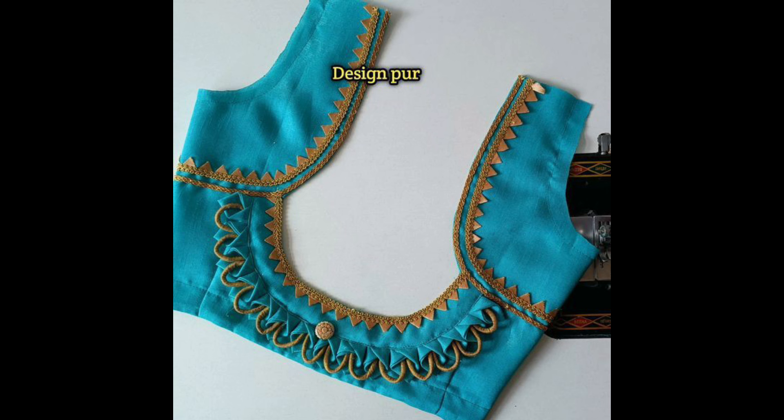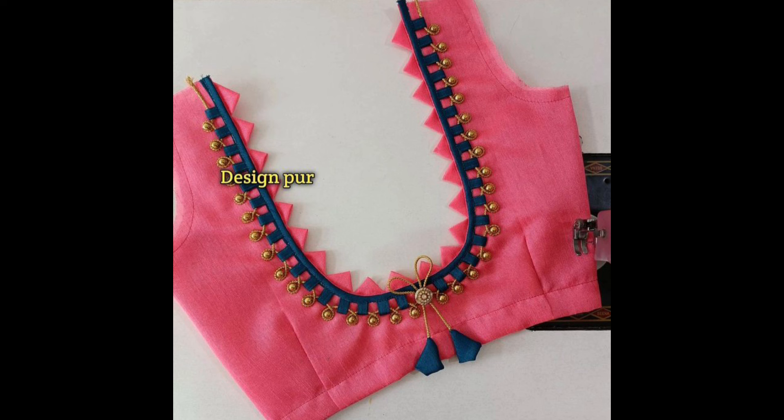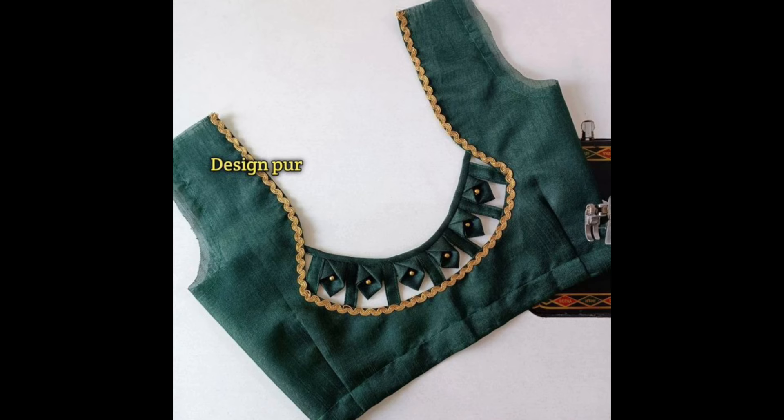Mughal-inspired designs like arches or paisleys can be created using patchwork on the back neck. These designs are often richly embroidered to give a royal touch.